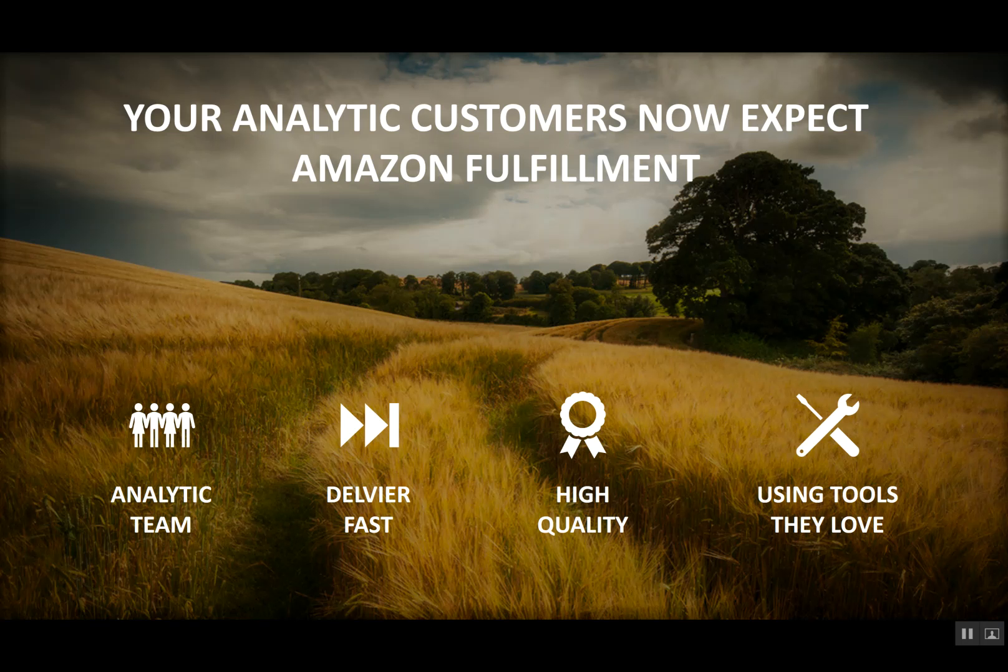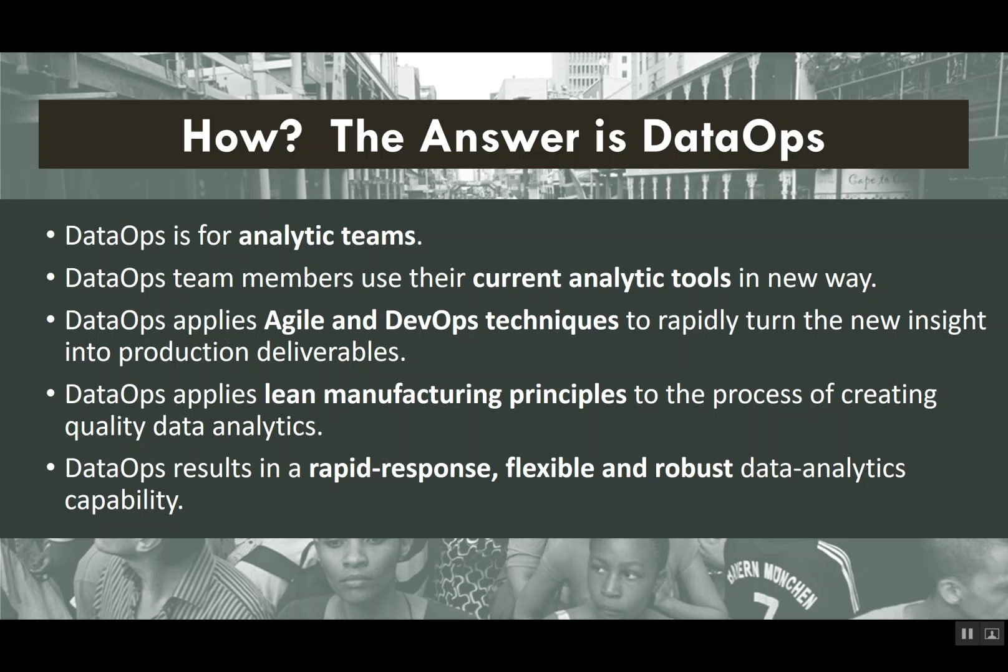Your analytic customers now expect Amazon fulfillment. They expect the analytic team to deliver things fast, deliver things with high quality, and not have to buy a new tool for every new analytic deliverable. So how do you deliver fast with high quality using the tools that you love?